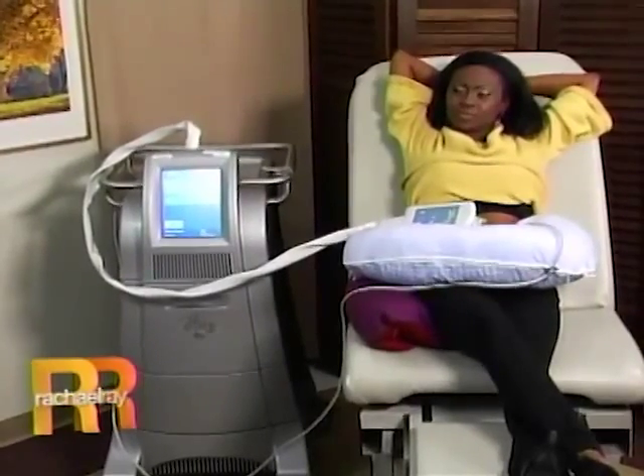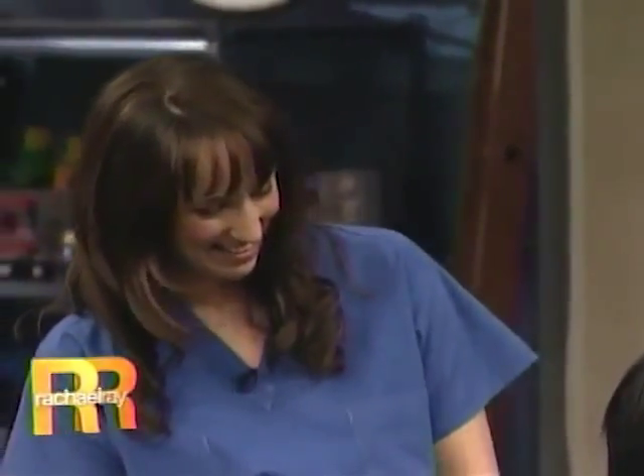Absolutely, plus it's non-invasive. It's non-invasive, and people just relax throughout the procedure in our office. And it sounds like it's a completely natural process once the fat's been treated. Exactly. Well, this sounds like a win. It is a win-win-win. Do you have before and afters of this? We do.